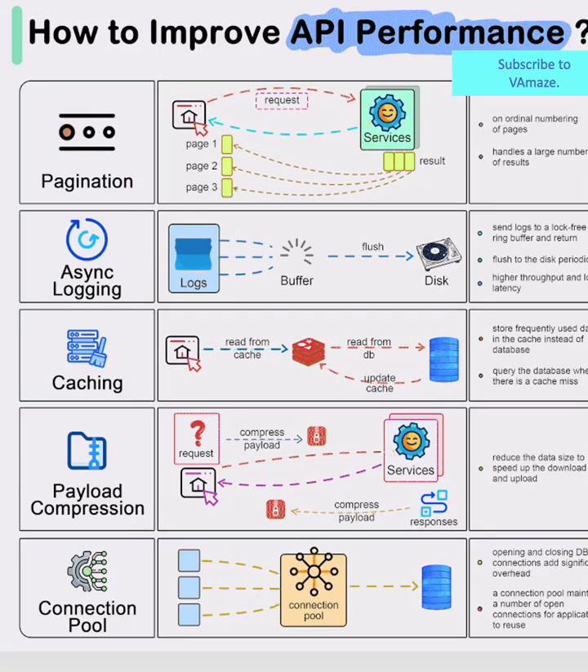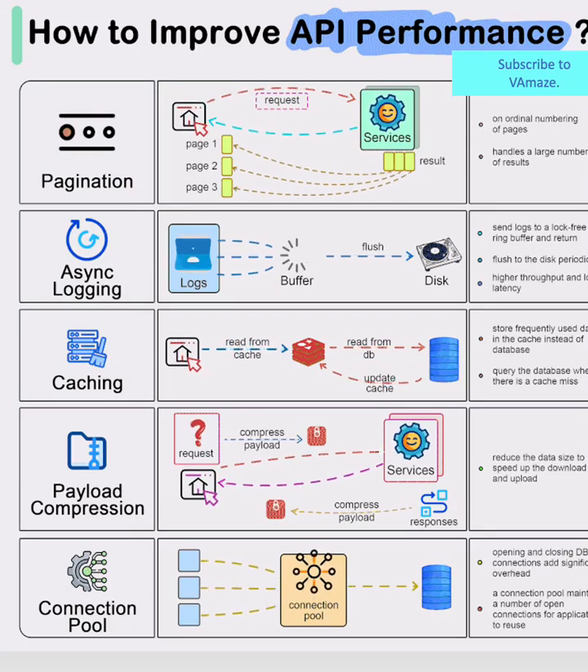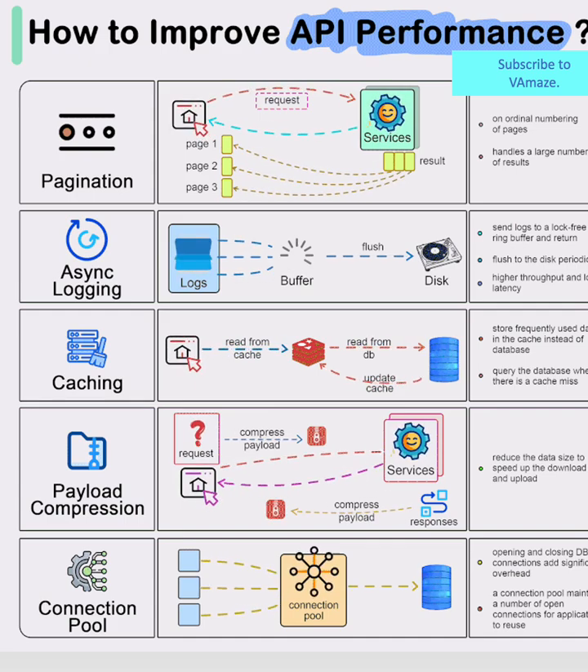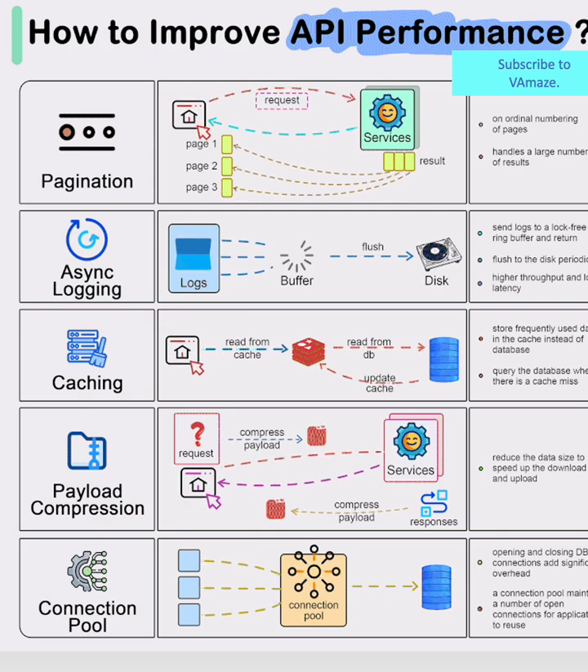Mastering API Performance – Five Essential Strategies. This comprehensive guide reveals the critical techniques that can transform sluggish APIs into lightning-fast systems that users love.